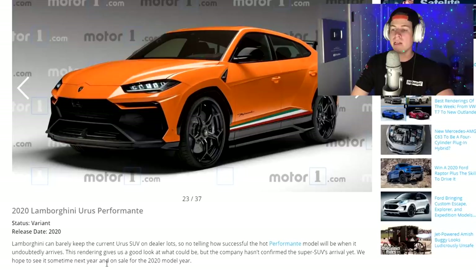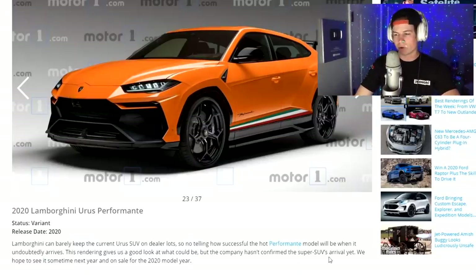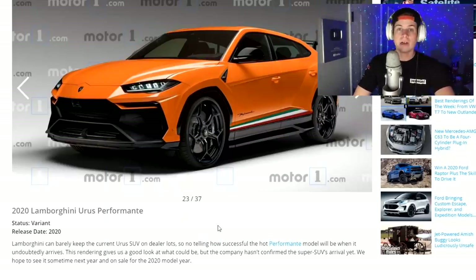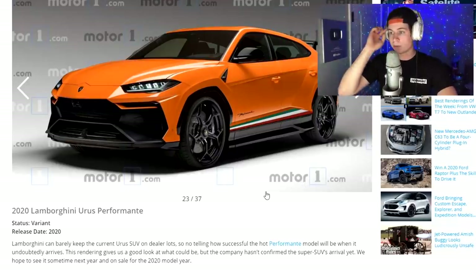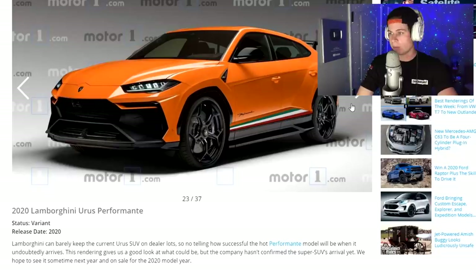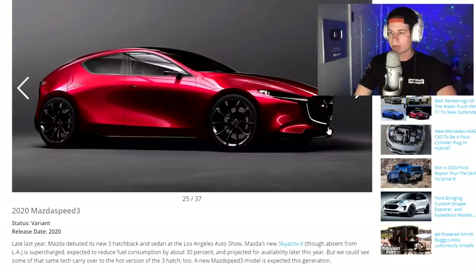2020 Lamborghini Urus Performante. Finally, a car I can afford — I'm joking. The Urus is a pretty crazy car. Why would you buy a $200,000 SUV? Because some people can flex like that, and it is still a crazy car. They sound beautiful too — I went on a car cruise with a bunch of Lamborghinis and they sound really nice from factory. Do you need to pay $200,000 for that? Well, if you can, go ahead. But again — Aztec ripoff vibes.